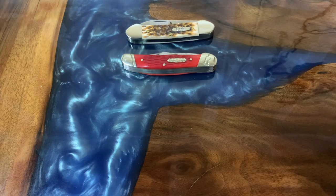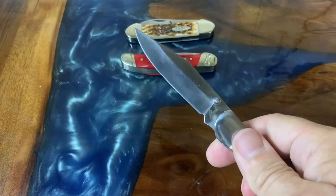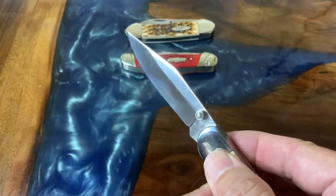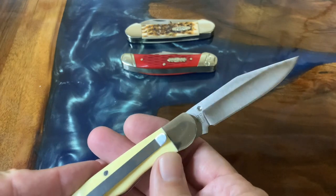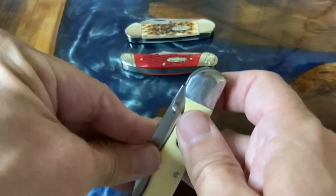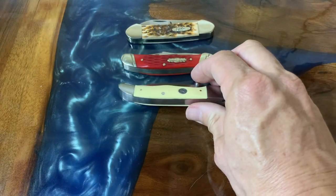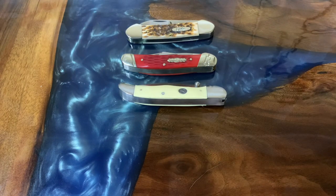Speaking of work knives, you knew this one had to come out — the Roper Pecos. This has been on my channel many times, but it still delights me. It makes me smile every single time I use it, every time I pick it up, every time I look at it. Just an absolutely gorgeous blade shape. I love it — 1065 carbon, just gorgeous. It has a pocket clip and a liner lock, so it's a hybrid, traditional and modern at the same time.